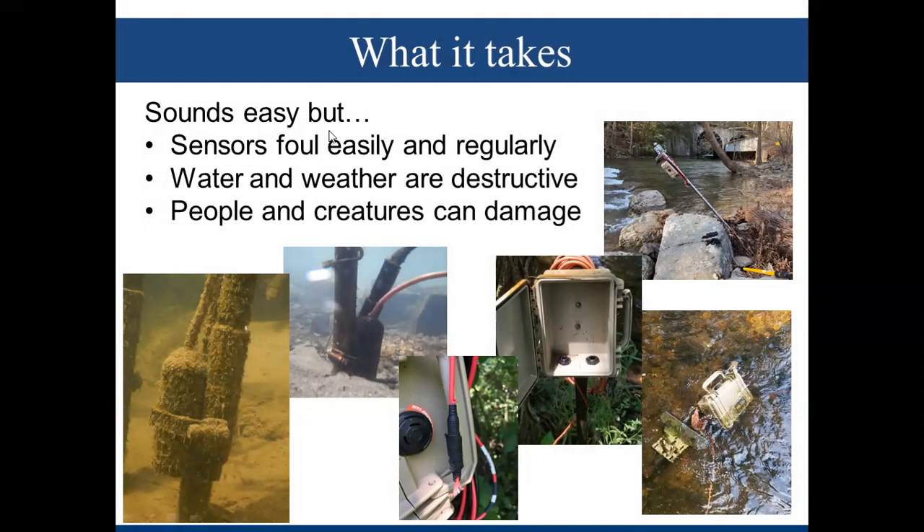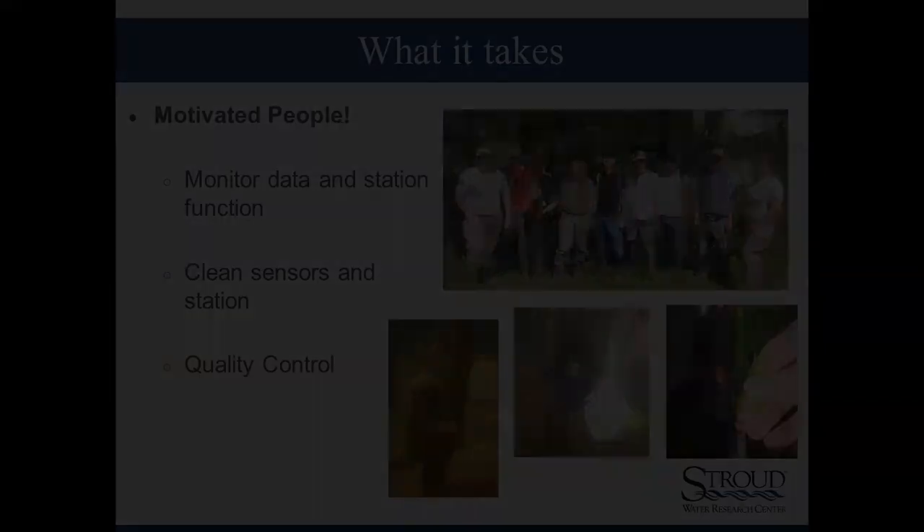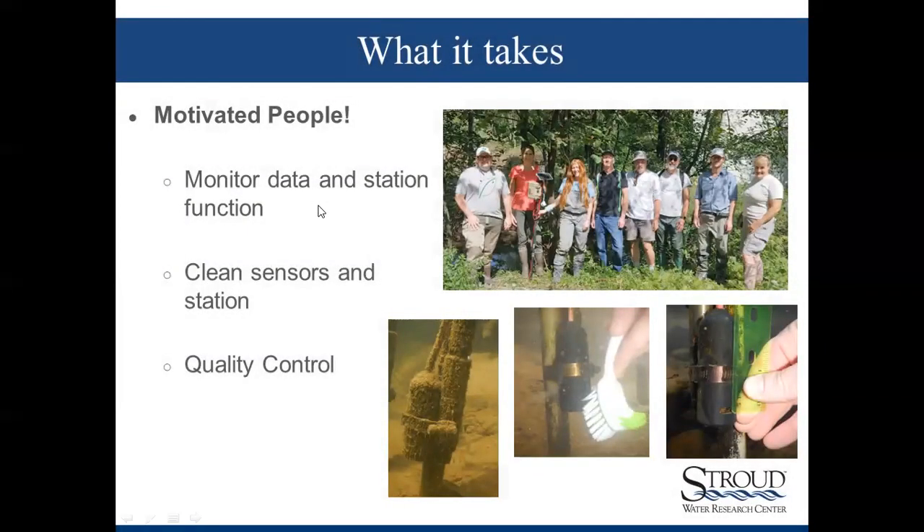Automated stations — some people think it's easy to put these out and just start collecting data. They are automated, but sensors do foul easily and regularly. Water and weather are destructive, and people and creatures can vandalize and damage the stations. It takes a lot of motivated people to monitor the stations on a regular basis, keep up with station function, go out and clean sensors, maintain the stations overall, as well as do quality control to make sure the data are accurate.